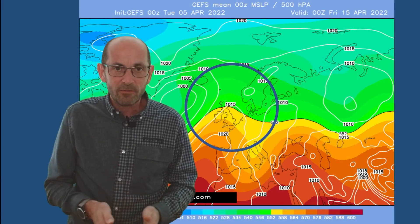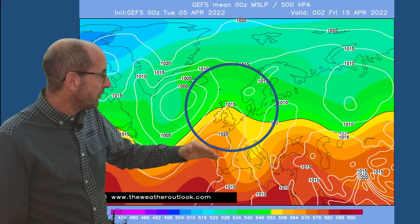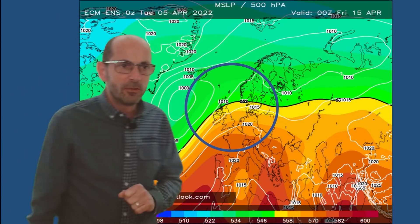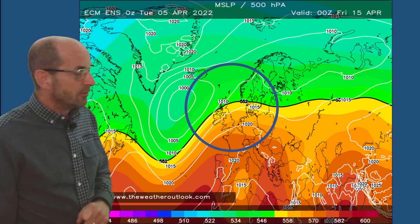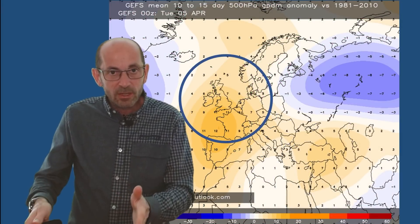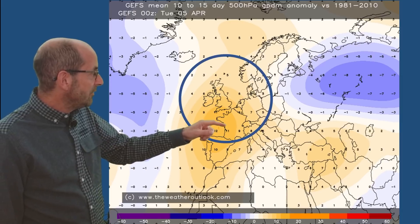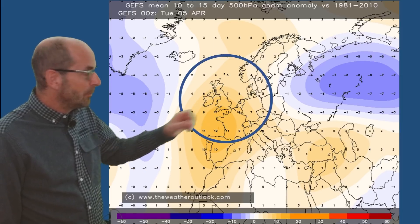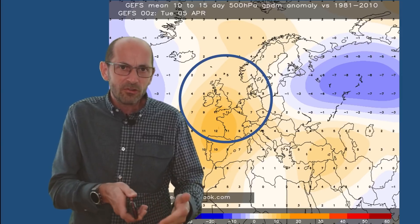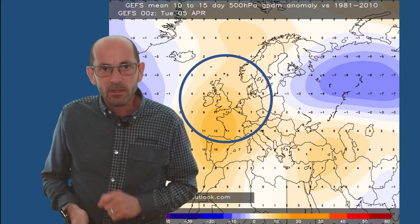That idea is supported by the GEFS ensemble mean at day 10 — Friday the 15th of April — with high pressure nudging up from the south-west. That general theme is also supported by the European ECM with high pressure to the south of the UK. The pressure anomaly chart for days 10 to 15 from the GEFS data is going for a positive anomaly over the UK — yellows indicating 7 to 10 millibars above average over the period as a whole. It supports the idea of drier conditions towards the end of the forecast period, after that unsettled spell through the first week and into the early part of the second.